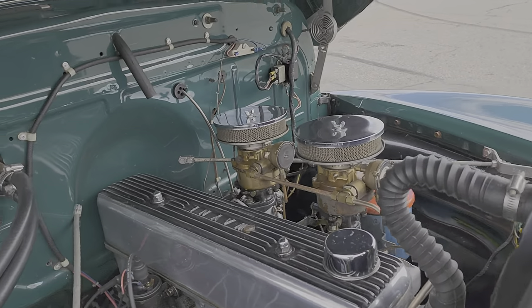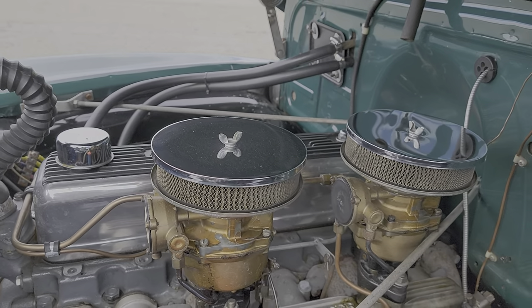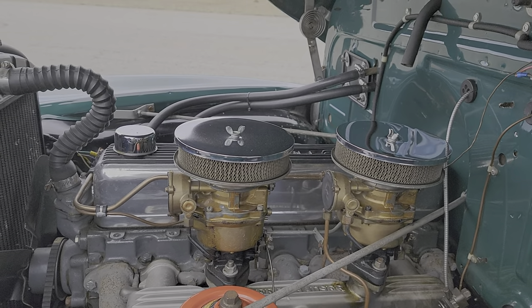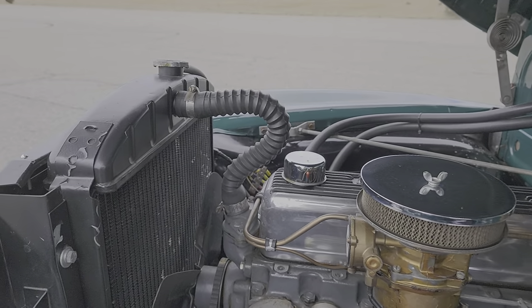You can get it up to 60 miles an hour on the highway. It's not the most pleasant highway experience, but you can do it. Usually you don't want to be in a hurry when you're driving this — you want to enjoy it.